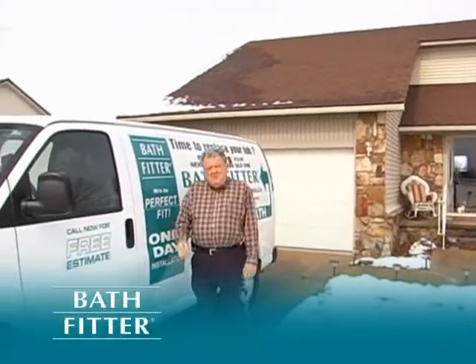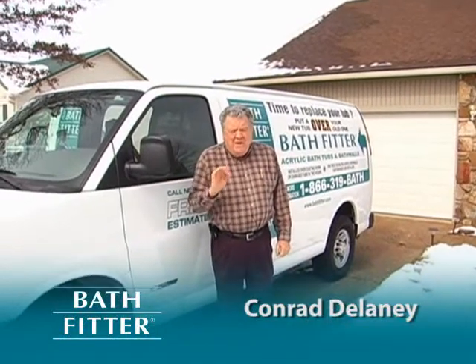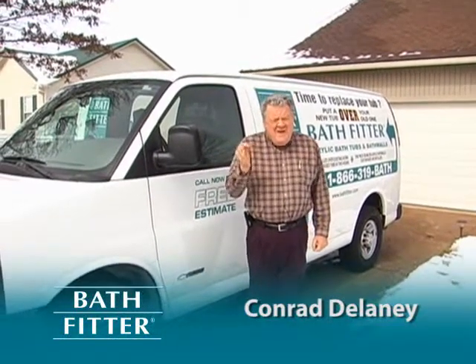Why spend tons of money on a bathroom remodel when Bathfitter offers top quality, customized bathroom renovations in one day? When Bathfitter told me I could get a new bathroom in just one day, at first I didn't believe it.